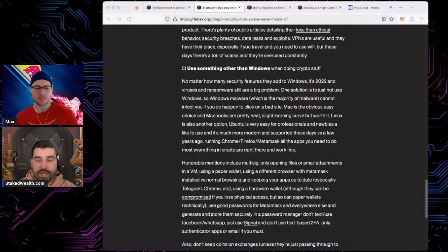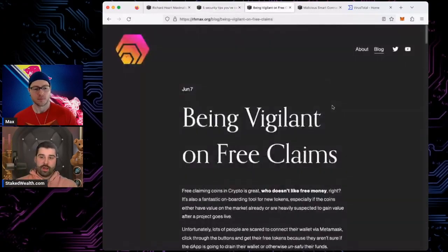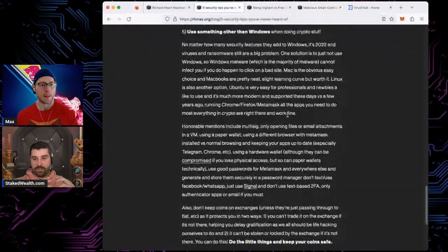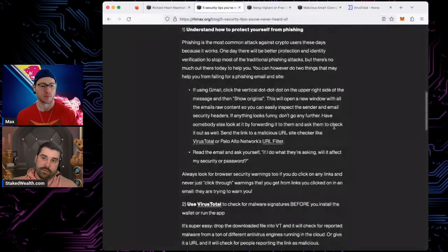I've seen streamers use VPS during streams. A virtual machine is another good suggestion — you can have a machine within a machine. You turn on your Windows or Mac, then boot up another isolated instance of an operating system. That's where you keep your MetaMask. If something goes wrong with that virtual machine, it's not going to affect your real computer. It sounds complicated but it's actually simple — you just install Windows or whatever you want on it and use that for all your risky applications.